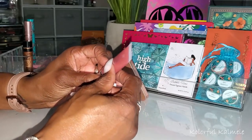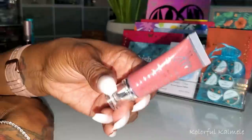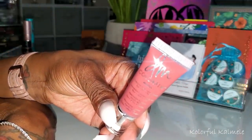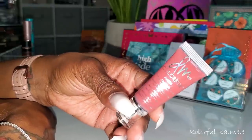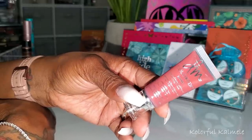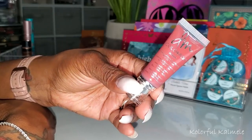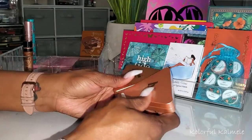I also pulled the Danessa Myricks Color Fix Mattes in Desert Rose — gorgeous! You only need the tiniest amount. Do not put a lot on your face or hand — just the teeniest tiniest drop and it's absolutely gorgeous. I just have to remember to use a little so I don't waste it.